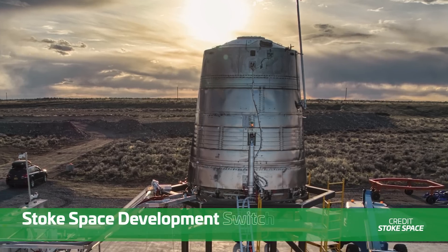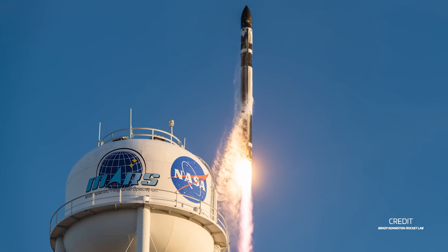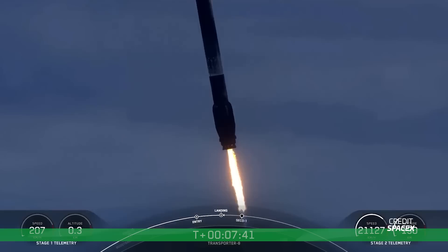Stokes Space scraps a stainless steel rocket prototype, Rocket Lab is days away from debuting a new Electron variant, and SpaceX aces the 200th landing of a Falcon booster.